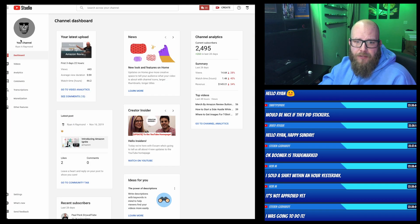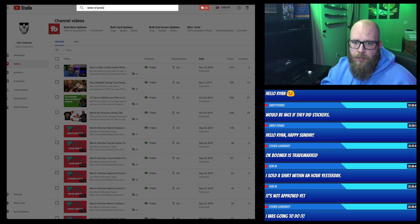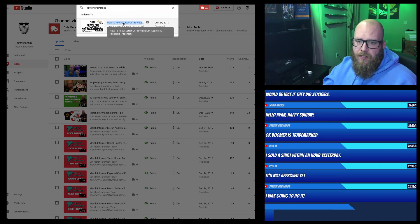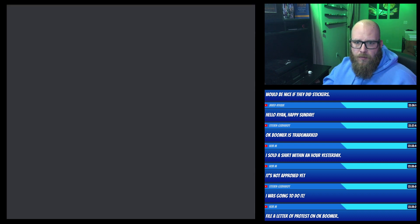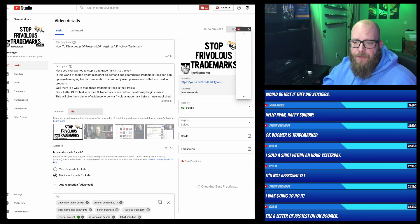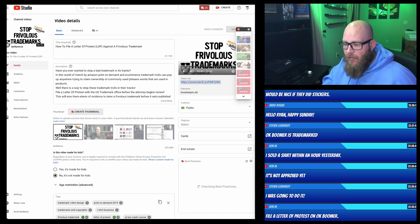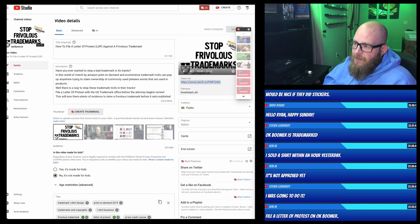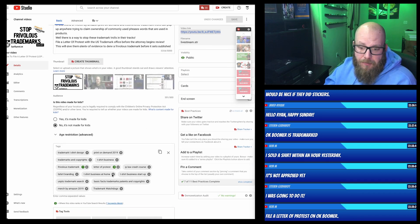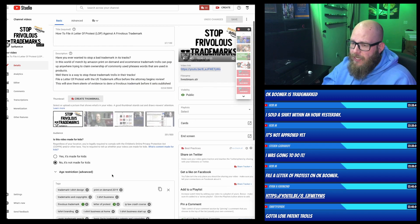I'll grab that link for you guys right now. If you search on my channel for 'letter of protest,' this video of mine — you guys should watch this one. If there's ever a trademark that's infringing on your business, I highly recommend filing a letter of protest. That will be on my list of things to do. I highly recommend going and watching that video. Just because someone filed doesn't mean that it's enforceable yet — there's still an open window.